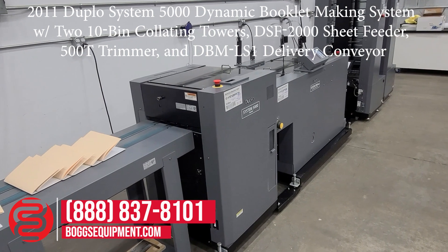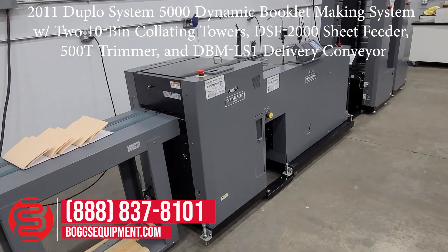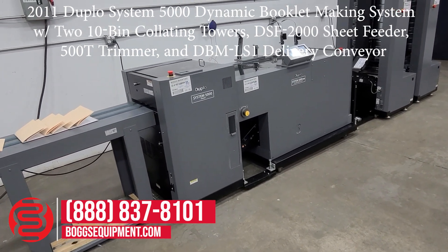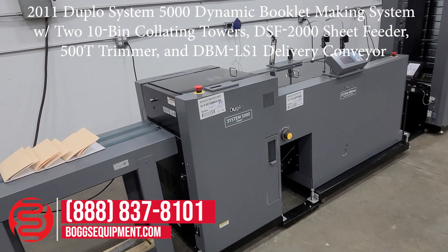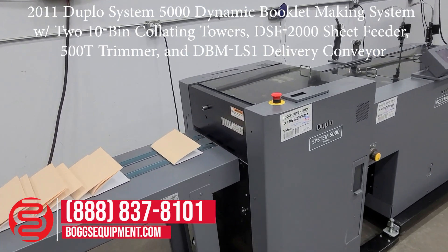The delivery conveyor is powered off its own separate 115 volts, the trimmer takes its own 115 volts, stitch and fold its own 115 volts, as well as each collating tower taking their own 115 volts AC. It's easy.